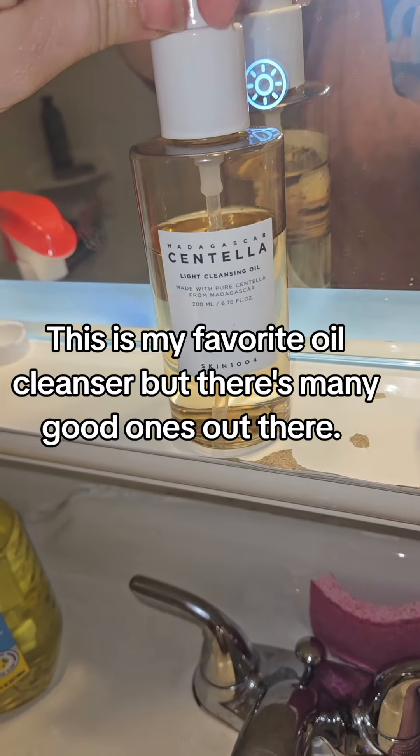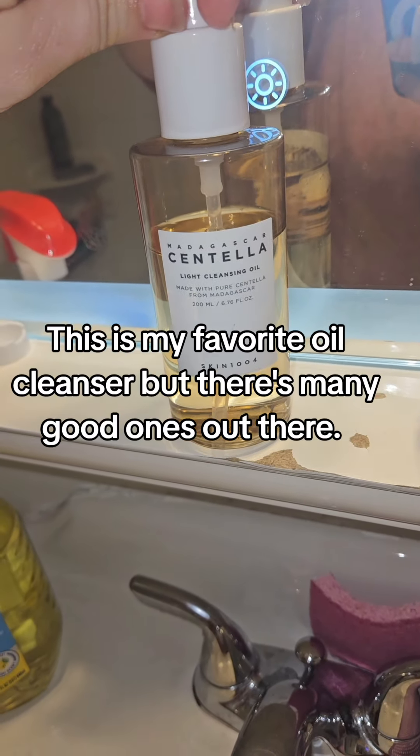This is the oil I was using — it's the Skin 1004 Madagascar Centella Light Cleansing Oil. I will link it below in case you guys are curious, but any cleansing oil will work. That's nuts.